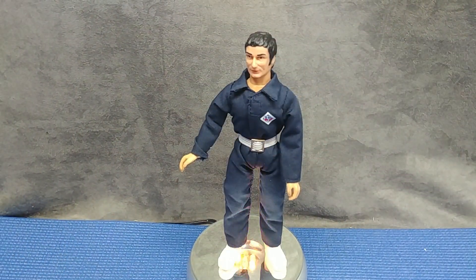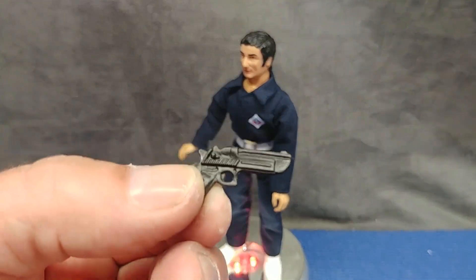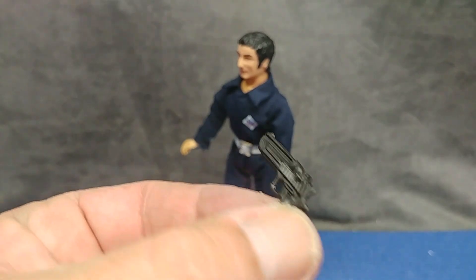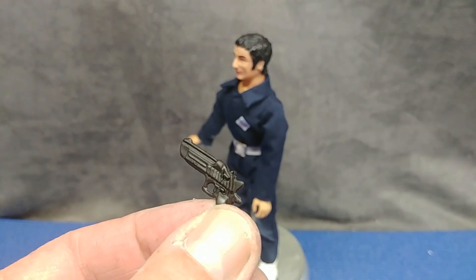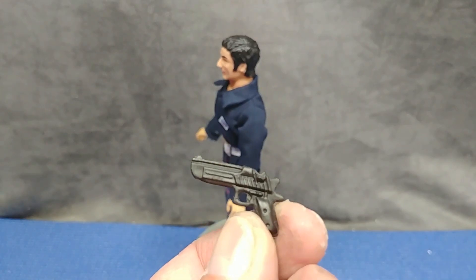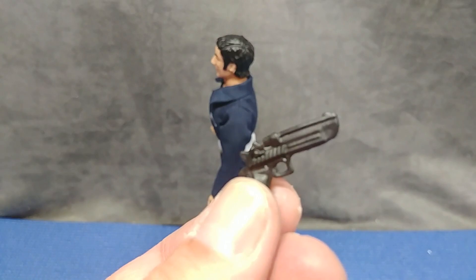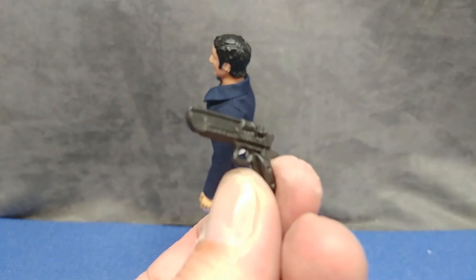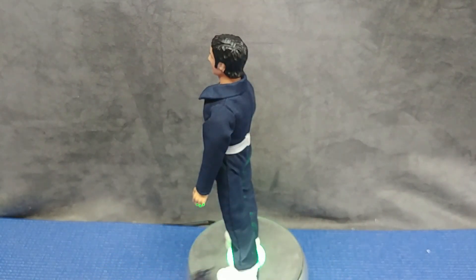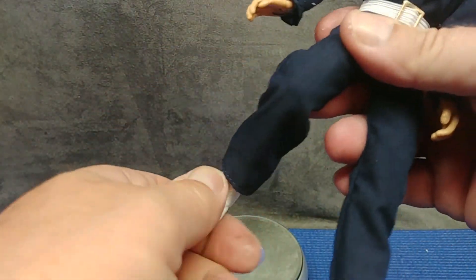He stands very nicely. Let's have a look at his gun — I'm going to guess that's probably a Walther, I'm not sure. I'm not a big gun fanatic so I really don't know — it doesn't look like anything I recognize like a nine millimeter or a 45, so maybe a 38 Walther. Let's also see what kind of action poses we can get him in.